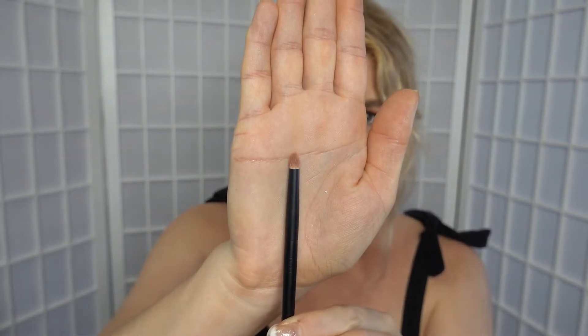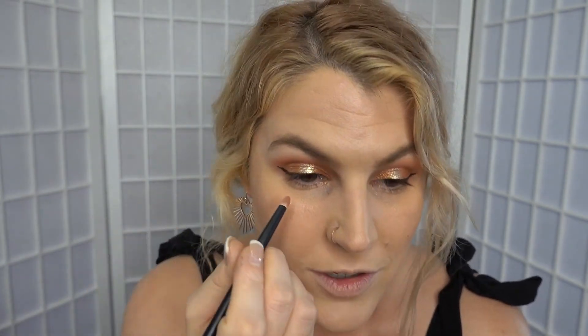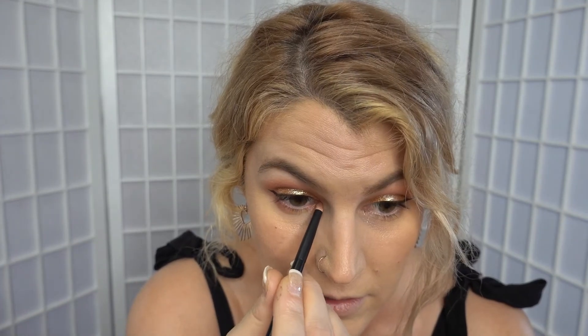We are going to finish off underneath the eye. I'm going to take the Refer 03, which is like a really fine small pencil brush — really good for lower lash line work. I'm going to repeat the process with the Shockwave coral shade, making sure the outer edge is more intense and the inner edge lighter.